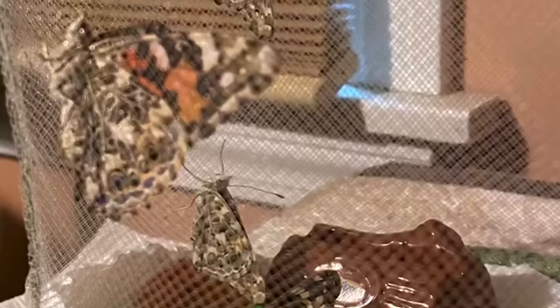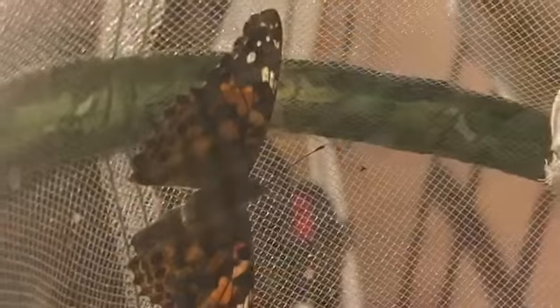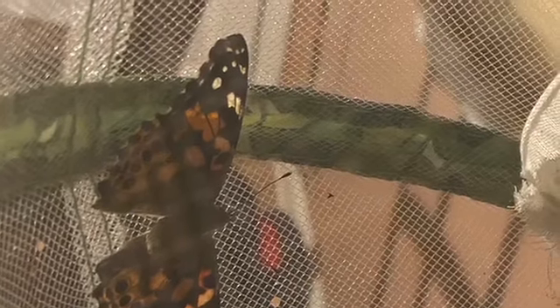Kind of like this one who's already eating — it's orange. So the butterflies are all out and they get their first taste of food. We gave them some oranges and some sugar water. You can see that one on the orange there. He is actually tasting with his feet, believe it or not.